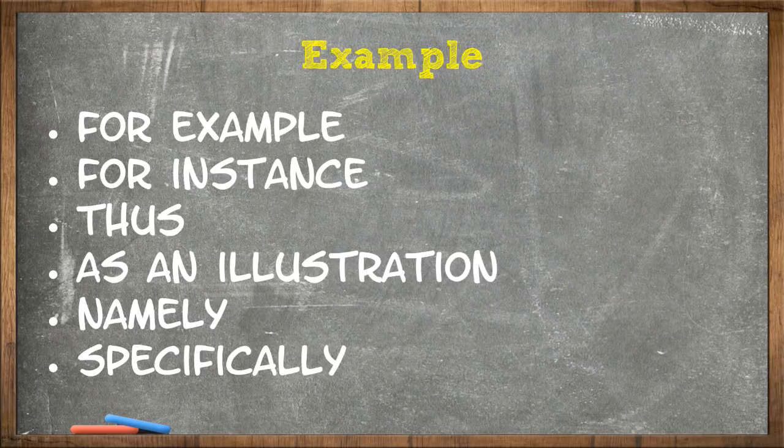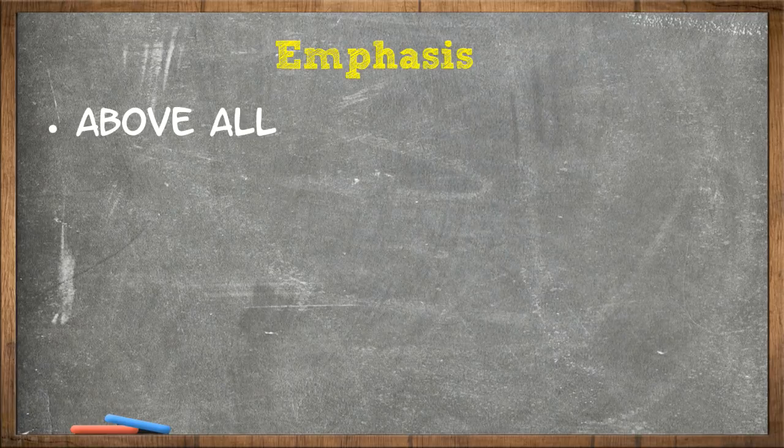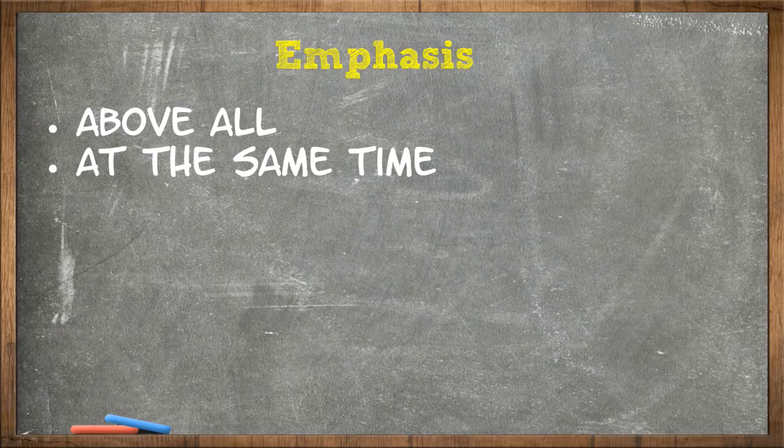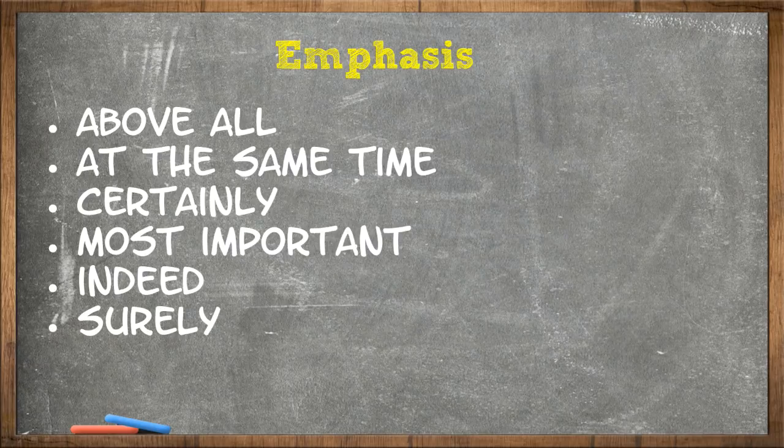Next is emphasis. When you were going to school, you learned about different punctuation: full stop, comma, semicolon, colon, question mark, and exclamation mark. And then when you got to work, you were told in business writing you cannot use an exclamation mark. So how do you emphasize something? How do you make it stand out from the rest of the writing? You use transitional phrases for emphasis, and they are: above all, at the same time, certainly, more important, indeed, surely, for one thing.